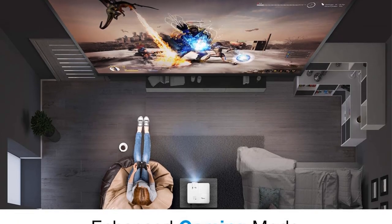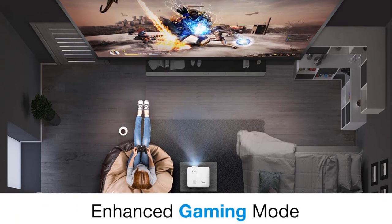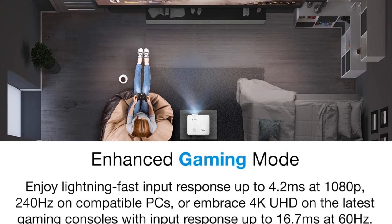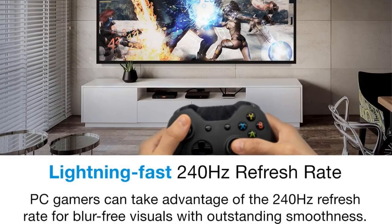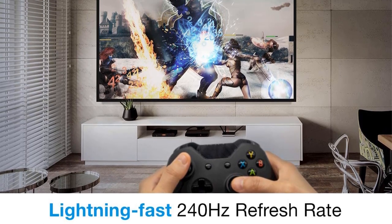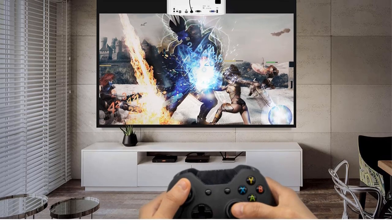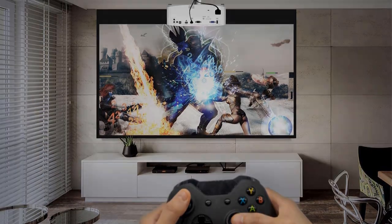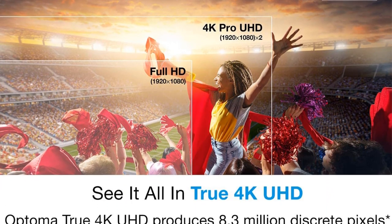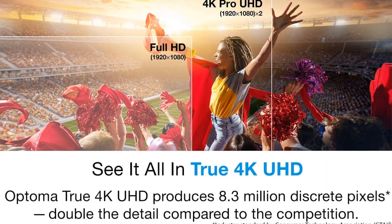Moreover, gamers have the advantage of using their modern gaming consoles with an array of extensive connectivity options the projector offers, including dual HDMI port 2.0/2.2 and VGA. In addition, you'll be able to use your Amazon 4K Fire Stick, Apple 4K TV, 4K Blu-ray player, Google Chromecast Ultra, and many other modern HDMI-enabled media devices.